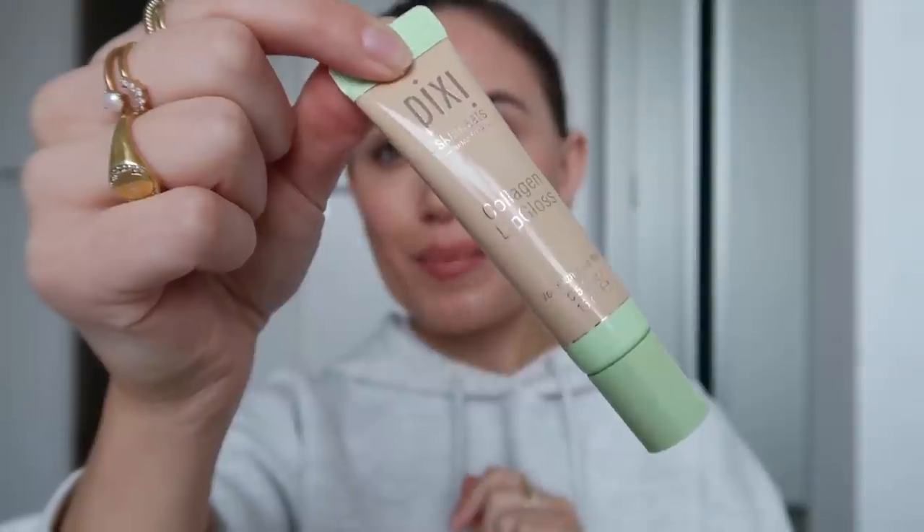To finish off my makeup, I'm adding a little blush — the Iconic London blush in Powder Pink. Blush just makes any look so much more natural and pretty. Then I'm using my Rimmel London Lasting Finish lip pencil in the shade Tiramisu with my Pixie London Collagen Volumizing Lip Balm. That's my no-makeup makeup tutorial done.